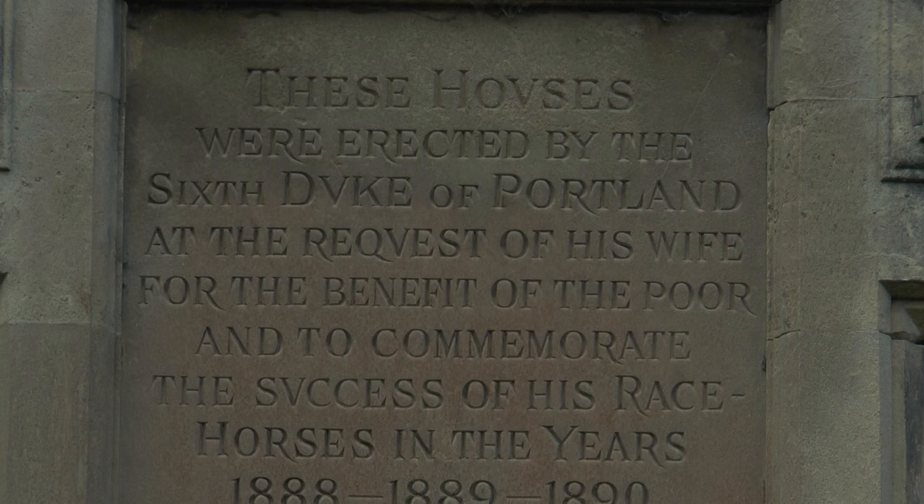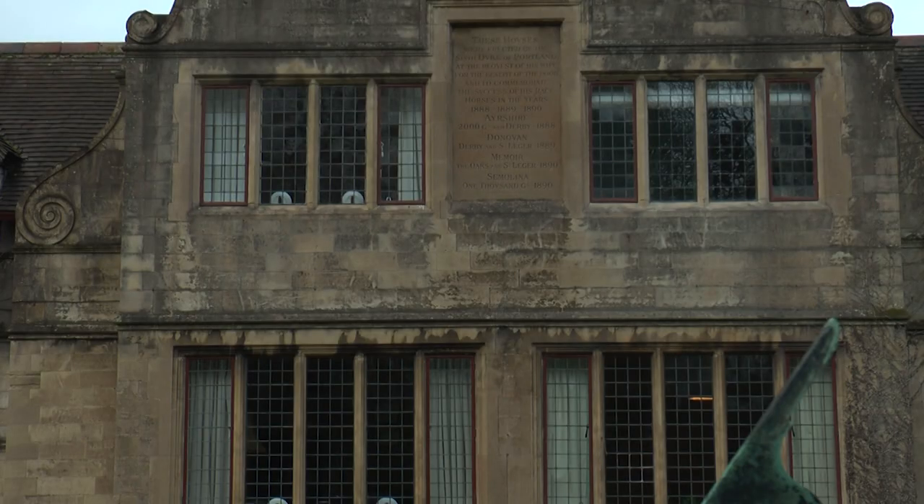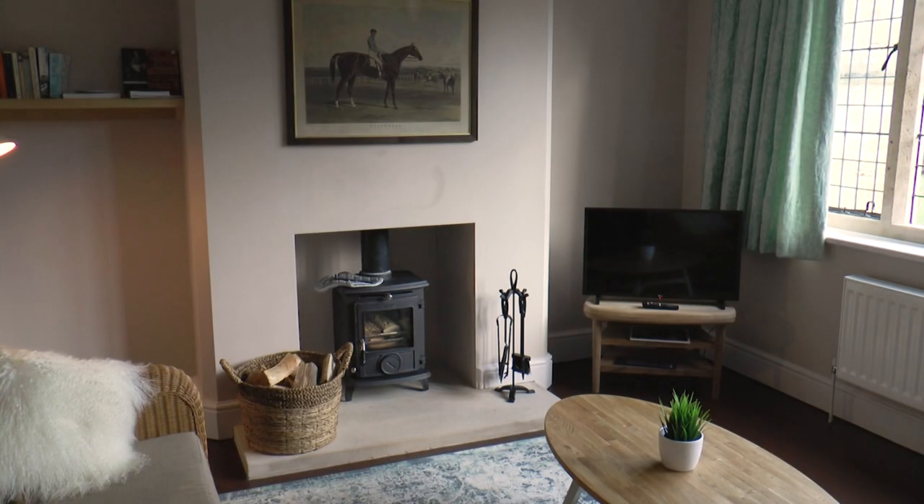He was a really keen trainer of racehorses and quite successful, and his wife Duchess Winifred persuaded him to use the money for a charitable cause. The Winnings were built to house retired estate workers — specifically those without families to support them — who were put up here rent-free. It's been used for that purpose ever since, and only recently opened as holiday cottages.